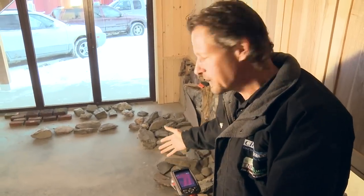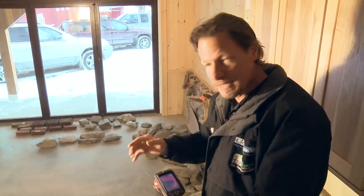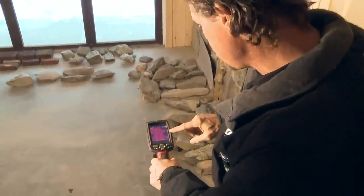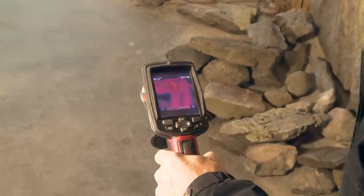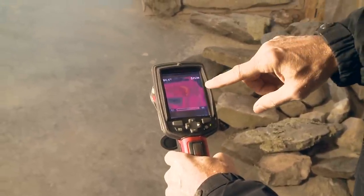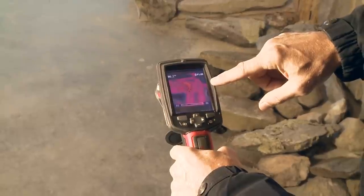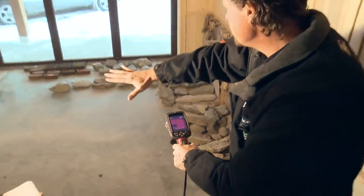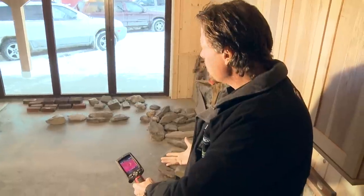The masons are just finishing up some stonework in here and we can see the floor and the radiant heat is on. Let's take a look with a thermal imaging camera and we can see the lines formed by the warm heat pipes cast in the concrete slab. And that is 83, 86 degrees in spots. We have a nice warm, even heat in that floor rising to warm you.